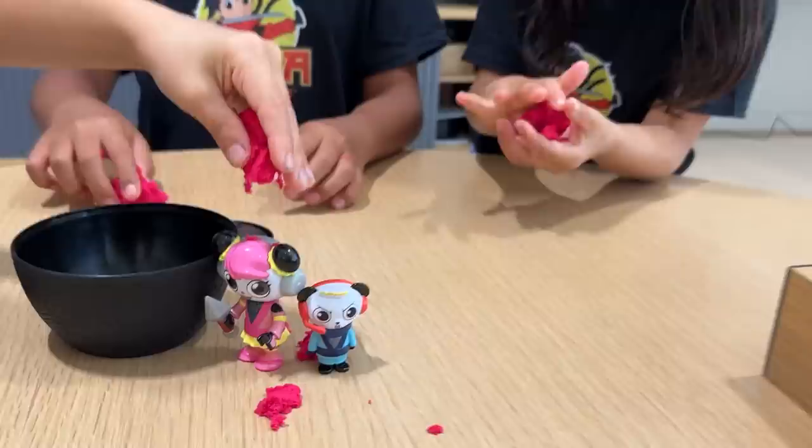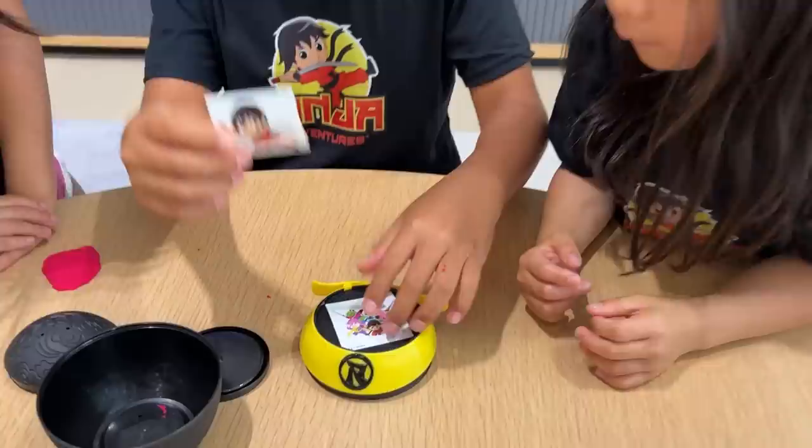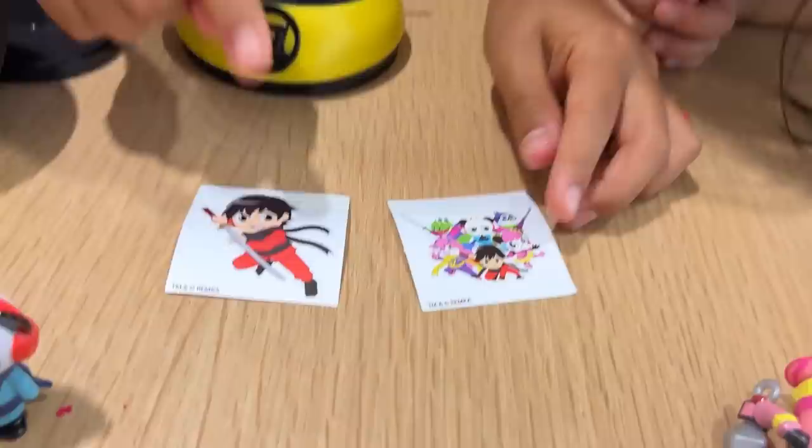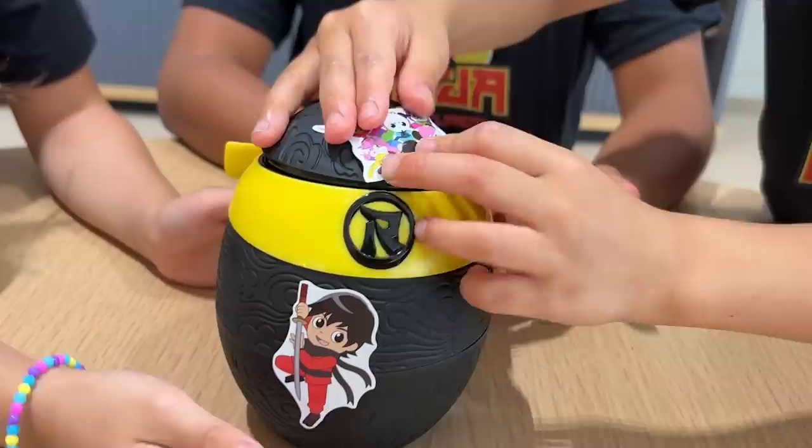Oh yeah, let's drop it on them. And there's another secret compartment — there are some stickers. Whoa, Ninja Ryan, there's NN, there's Ninja Peck, Combo, Gus, Alphalexa, Ryan, and Goku. Let's decorate the egg. Whoa, now it looks ninja-tastic.